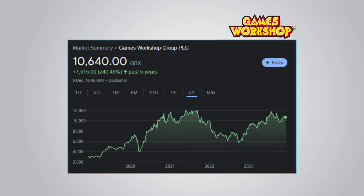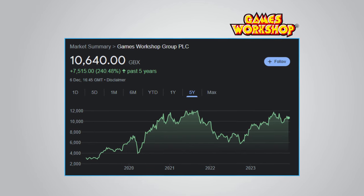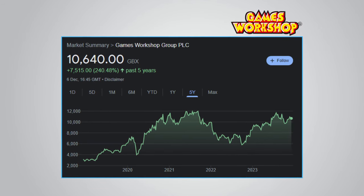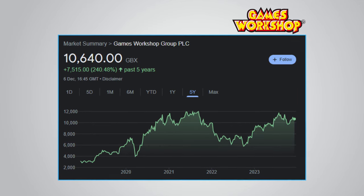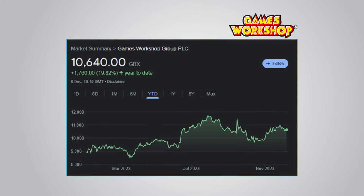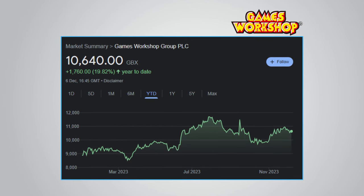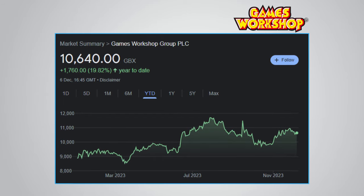As for share price performance, Games Workshop has delivered exceptional returns. Over the past 5 years it is up an incredible 240.48%. You can see the big dip in 2022 when many stocks did badly, but it has recovered very well since then. On the year to date the share price is up 19.82%. When you combine this with the great dividend payments, the total return that Games Workshop has offered shareholders is nothing short of remarkable.